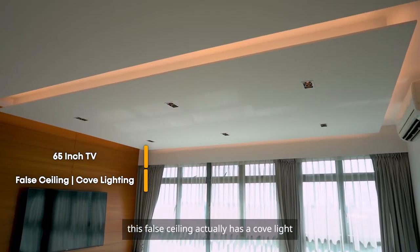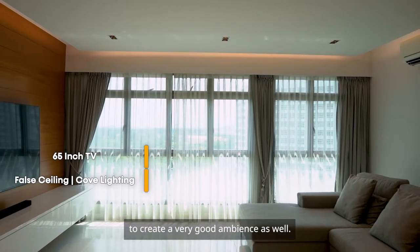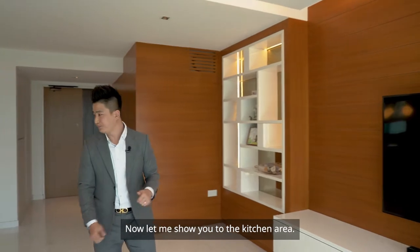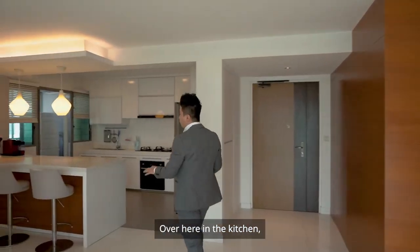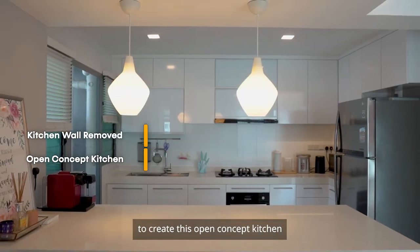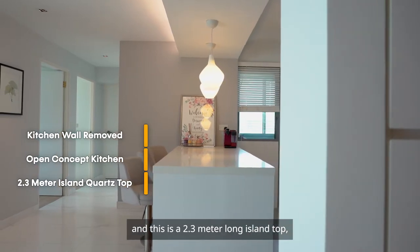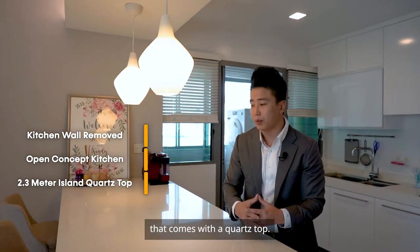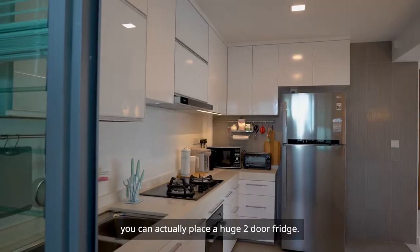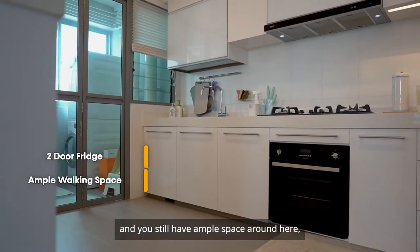Right above us, this false ceiling has a cove light to create a very good ambience. Now let me show you the kitchen area. The owner actually removed the wall to create this open concept kitchen. This is a 2.3-meter long island top that comes with a quartz top, and it can serve as a dining table as well. You can also place a huge two-door fridge and still have ample space around.